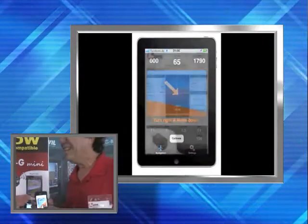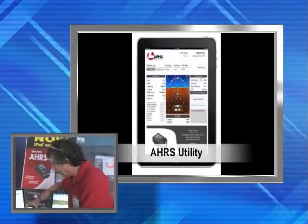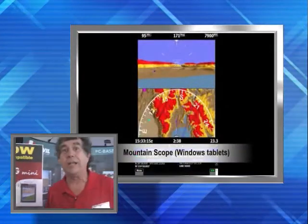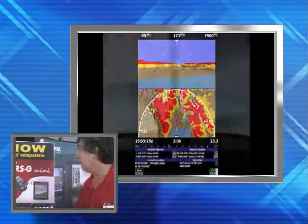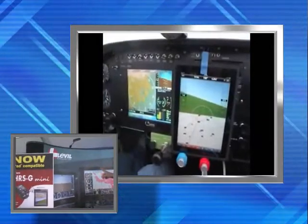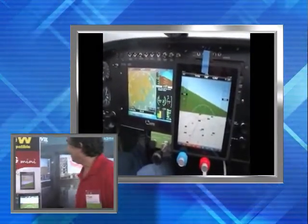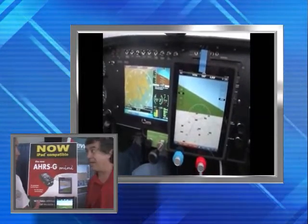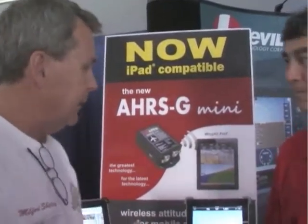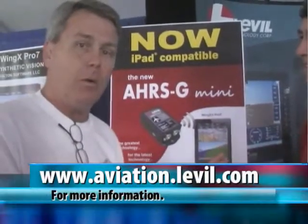How will somebody find out more information? Do you have a website? We have a website — it's aviation.LeVille.com. That's L-E-V-I-L-L-E. Aviation.LeVille.com — one of the neatest technological things I've seen in a while.